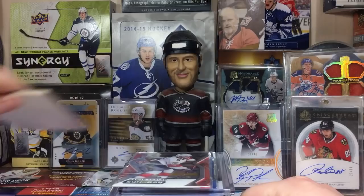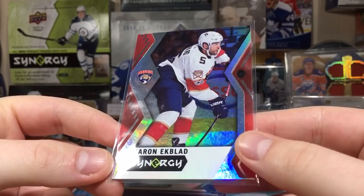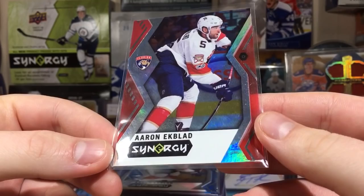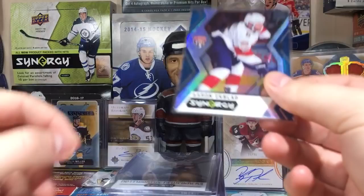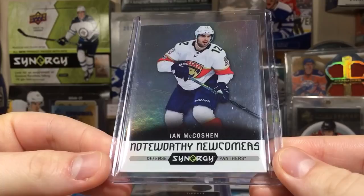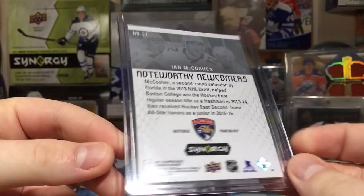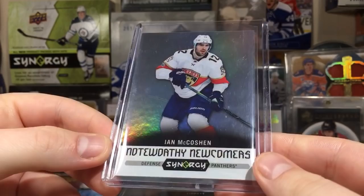First off, some stuff from a group break - I went into a Synergy one, kind of regret my decision. We have this Aaron Eckblad Synergy red. Synergy is not really the best product, but the night after I picked Florida I got Eckblad red and an Eckblad blue. It's a little overpriced for what it is, but I sold off pretty much every card I got from that box. Here's a noteworthy newcomers of Ian McCutcheon - actually more value than I thought in the Synergy, but I still can't recommend it.